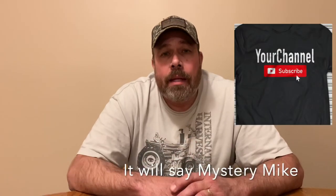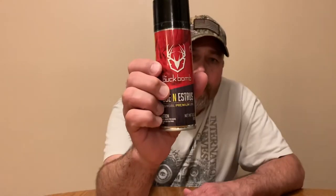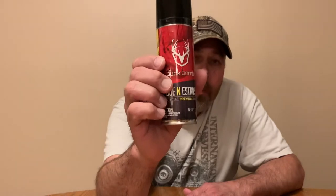I'm going to show some things I'm going to give away here. At the end of the video, we'll tell you all how to enter. I'm giving away two Mystery Mike shirts and I'll send them to your house. And I have only one hunting thing here — one person will get this. This is Buck Bomb Doe in Estrus.